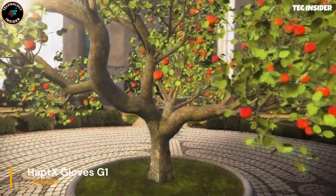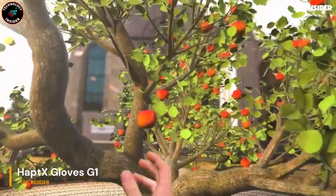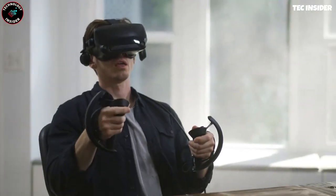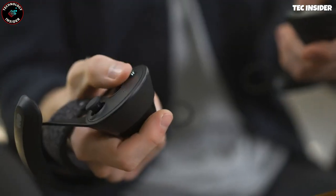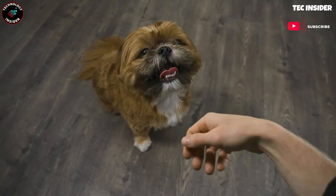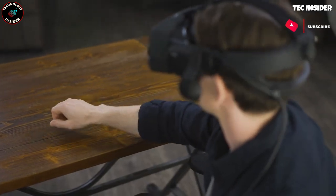Also presented are the industry's most cutting-edge haptic gloves, now available in a lightweight and wireless package, according to their creators in the United States. This revolutionary solution caters to companies seeking advanced technology, although the hefty price tag of $5,500